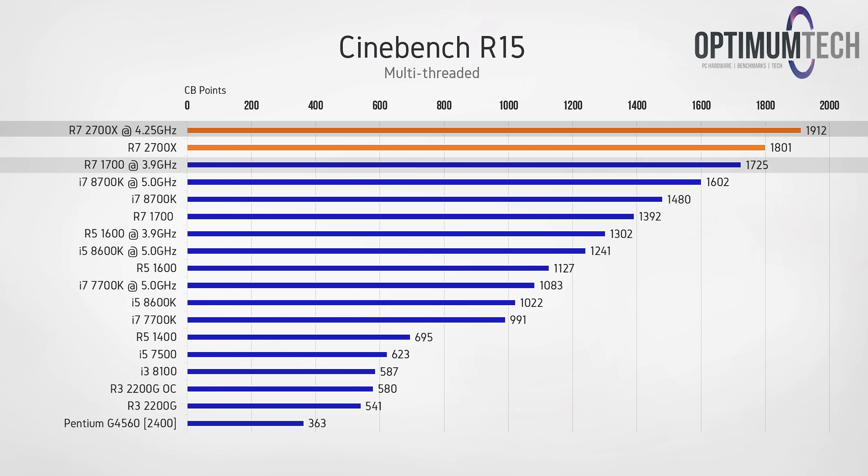That's almost a 200-point lead over its predecessor the R7 1700 when overclocked to 3.9GHz, and we're also over 300 points in front of the 8700K at 5GHz — giving you a pretty solid idea of the raw multi-threading performance of this CPU.